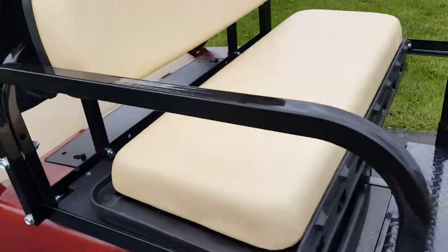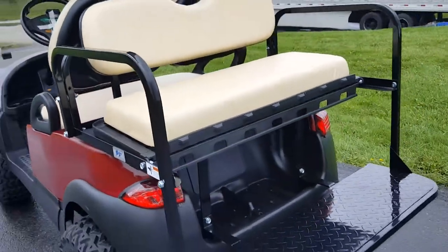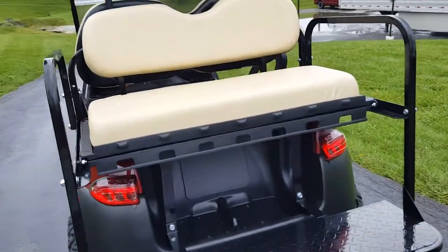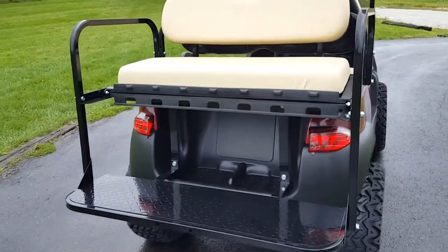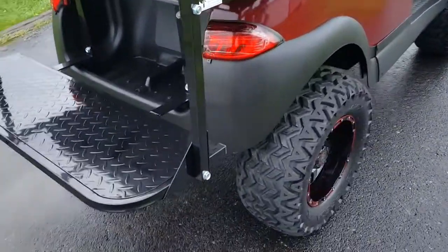The rear flip seat turns right into a utility bed and back to a flip seat within one second. All carts that we sell here at saferwholesale.com come with a free smart charger.